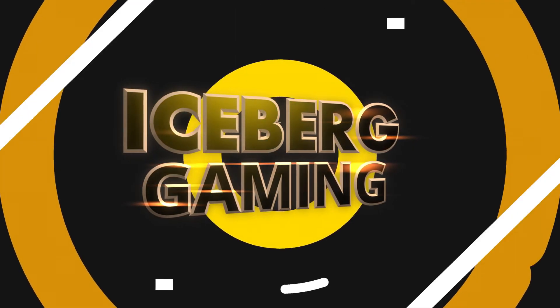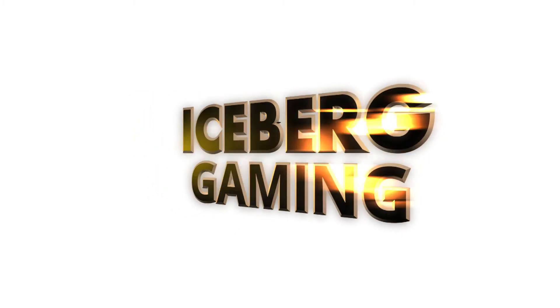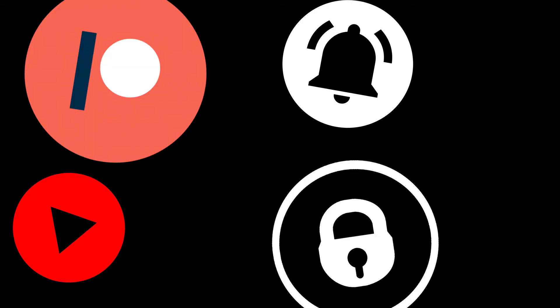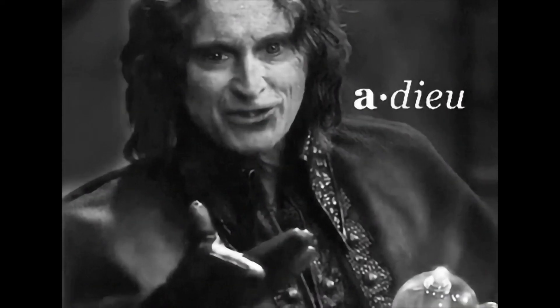Yo, what's up guys? It's your boy Notimportant back here again with another console killer video. Today we're gonna destroy the Xbox Series S. Click the subscribe button, notification bell, check out my Patreon, OnlyFans, GoFundMe and merch store. Without further ado, let's get into it!